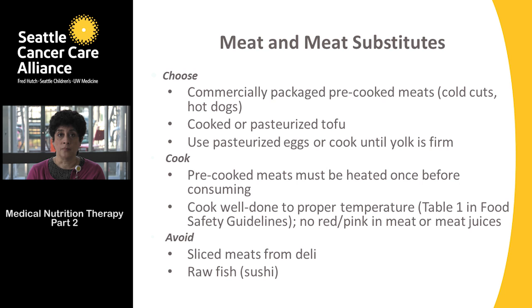We want to pre-cook any pre-packaged meats before consuming them. If you're purchasing packaged roast beef, bologna, turkey, or chicken, take the contents out of the package, lay them flat on a paper towel, pop them in the microwave at about 10-second intervals, and heat them until steaming. Then cool them down and make sandwiches or whatever you're preparing.